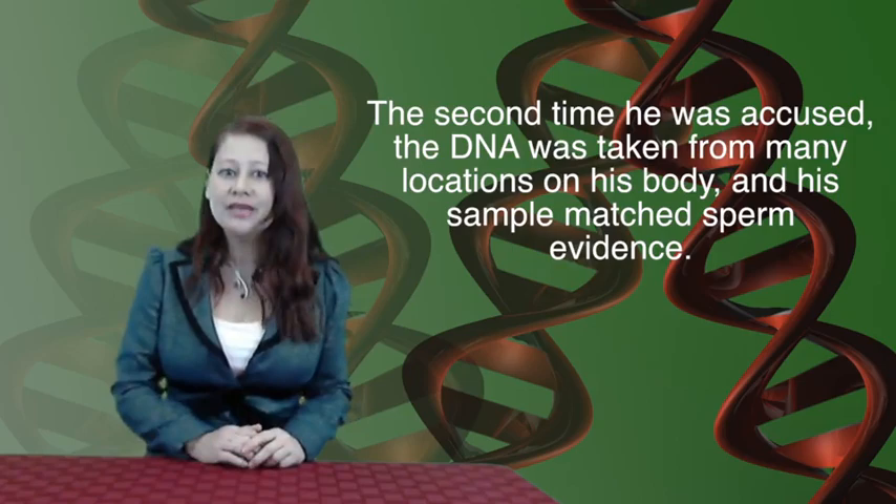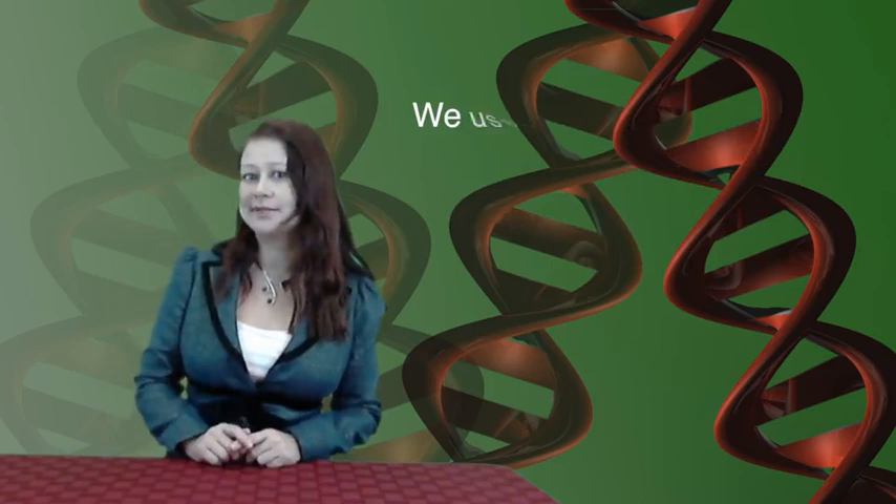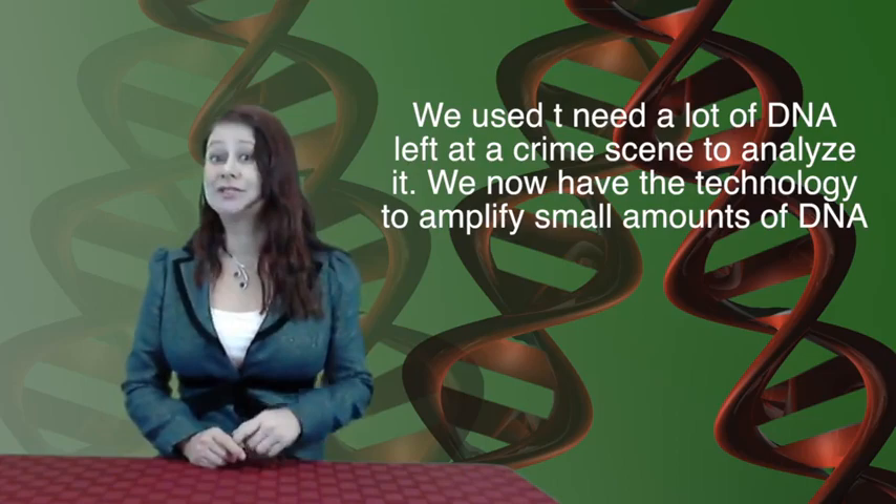In the past, a criminal needed to leave behind a lot of DNA evidence at a crime scene. But with new DNA technology, only the tiniest amount of DNA needs to be at a crime scene. That leads to a technique called PCR.